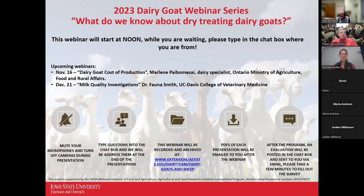Welcome to our 2023 Dairy Goat webinar series, hosted by Iowa State University Extension and our dairy outreach team. I'm Larry Tranel, Dairy Field Specialist for Northeast and Southeast Iowa, and Fred Hall, my counterpart with Northwest Iowa, is with us as well today.